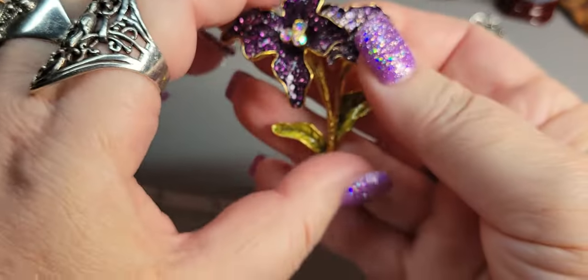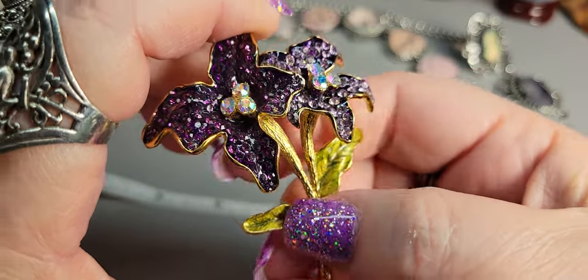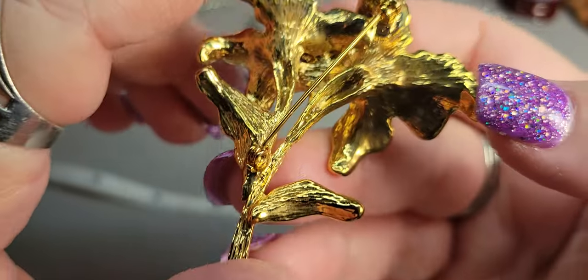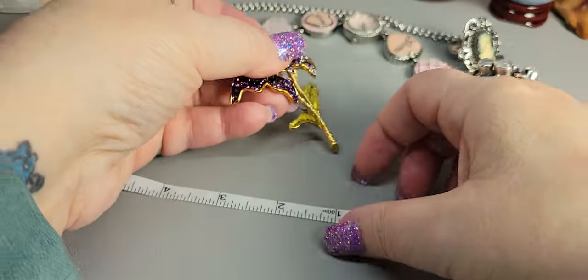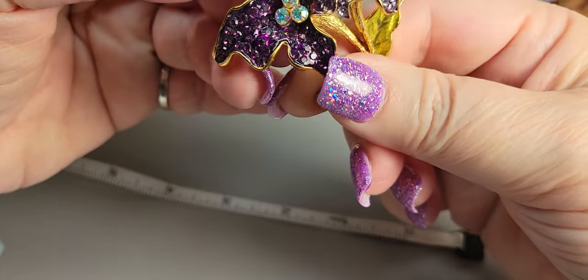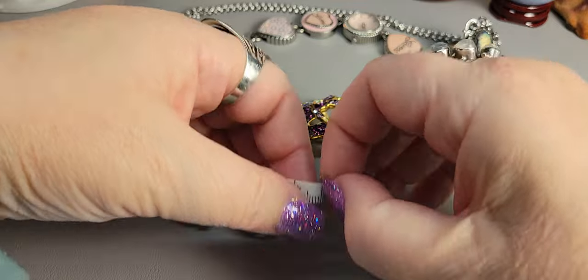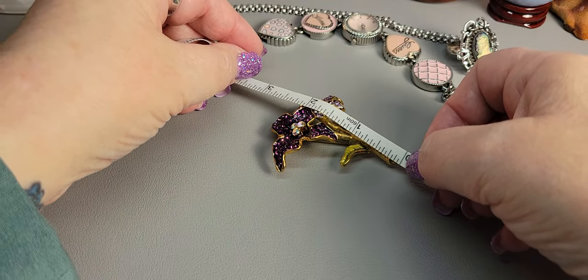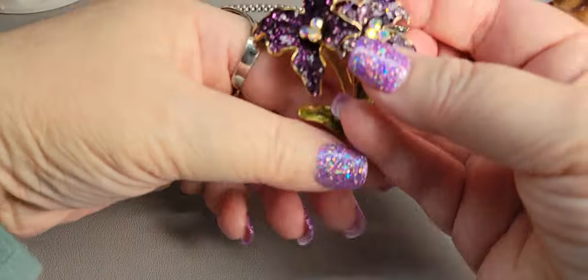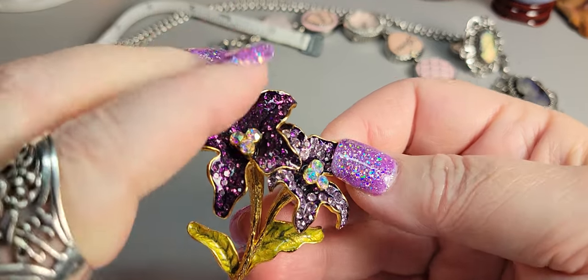Next I have this pretty little flower pin - look at the purples in there. It's a more modern piece with a little enameling on the leaves. It has all of its stones in two different colors of purple, with a little center aurora borealis stones. It measures about two and a half inches tall by two and a half inches wide. I'll do eight dollars on it.